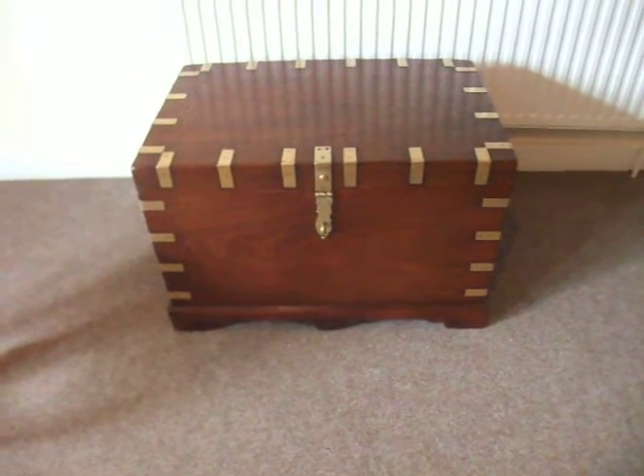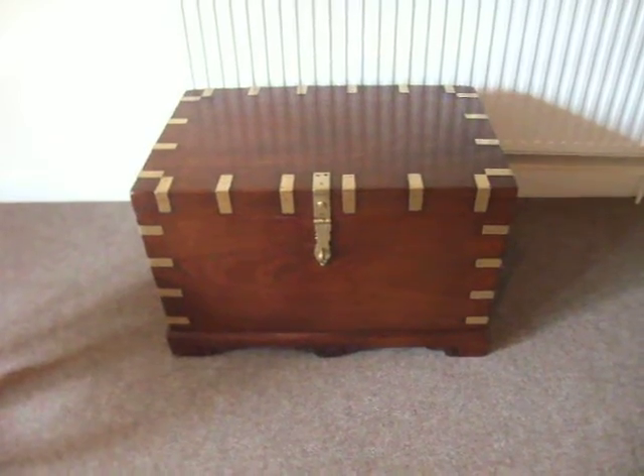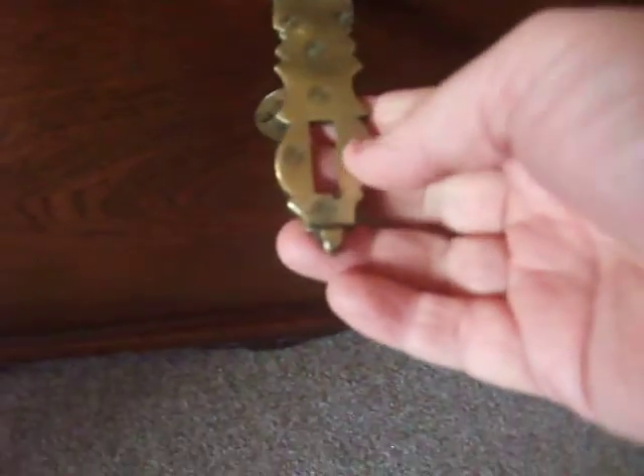Look at this Victorian brass bound campaign travelling chest. You have this light carving below, and a nice strap for the lock.